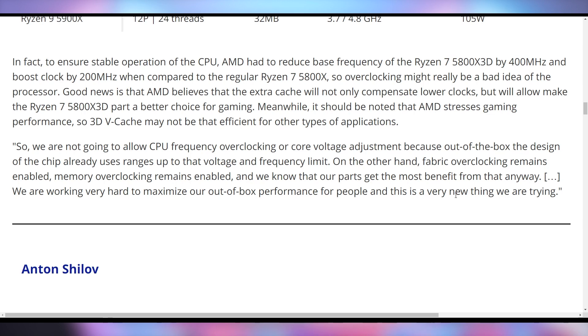That secondary overclocking still remains, but when it comes to actually manipulating your chip's core frequency or voltage, AMD says no — because it's too fragile.